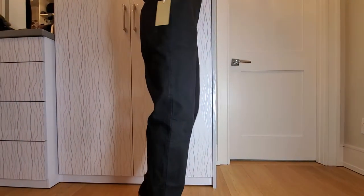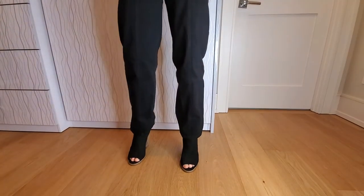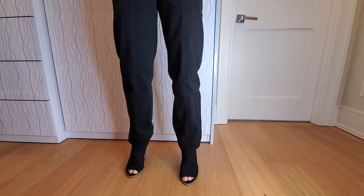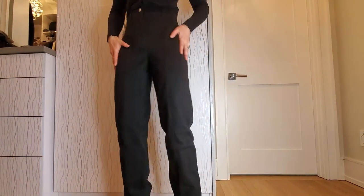These are a pleasant surprise — the straight leg Archer pant. I like the front here, almost like a bit of a western style. Definitely high-waisted, up to the belly button. Nice pockets, nice stitching down the front.